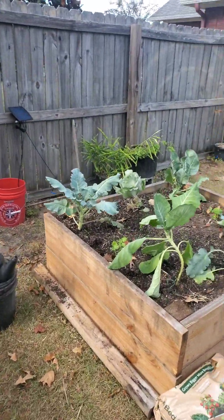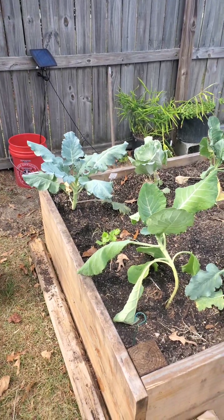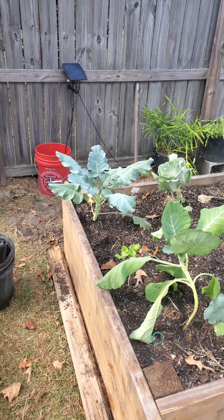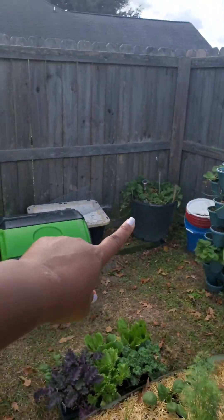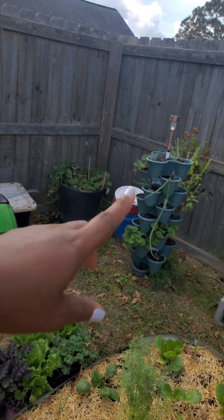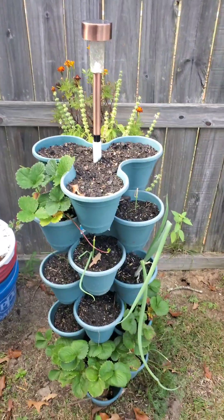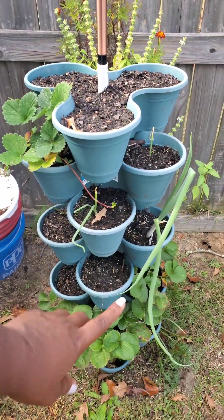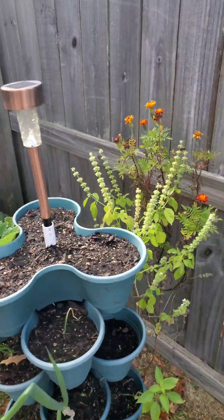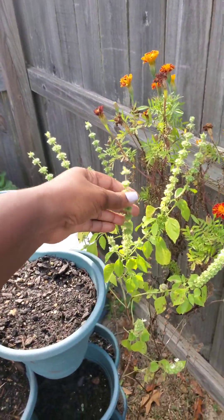This one over here has broccoli, some cabbage, some collard greens, celery, and a little bit of scallions, which is the same thing as green onions. In that far corner I have strawberries, and of course I have my vegetable tower. I'm still planting stuff in here, but so far I have some onions growing in here and some strawberries, and on the back I have a marigold and a basil which already went to seed.